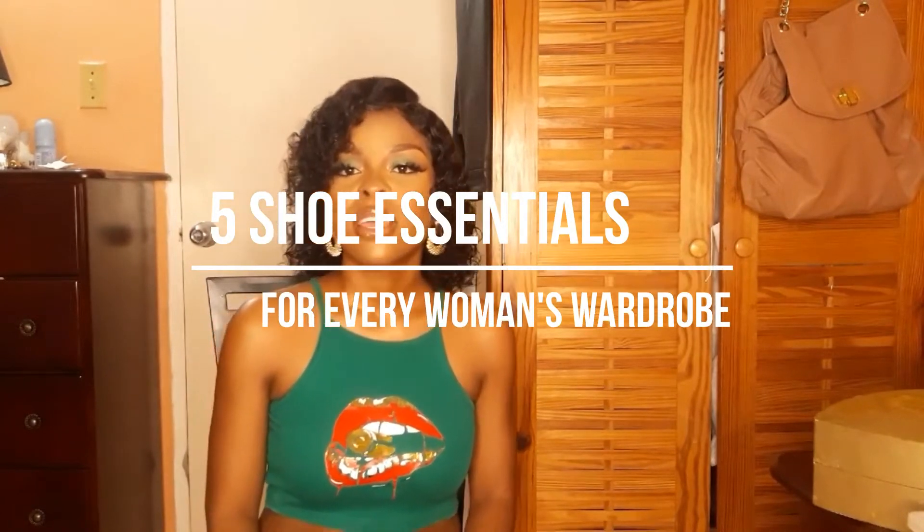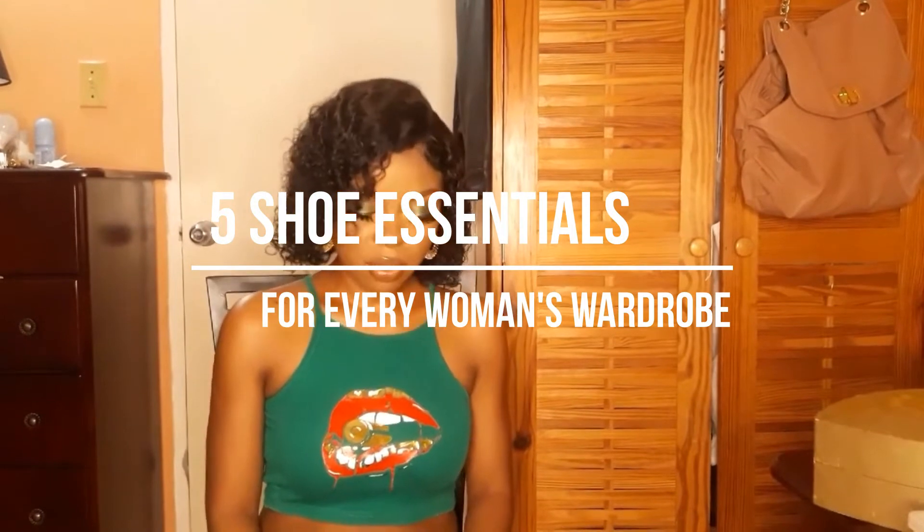Today's video is going to focus on five shoe essentials for every woman's wardrobe — five shoe types that you need to help you put your outfits together.